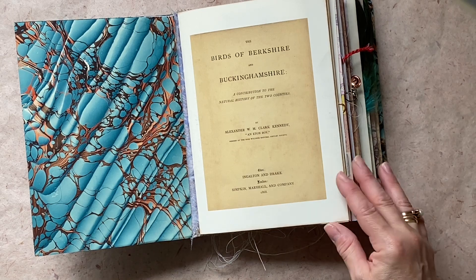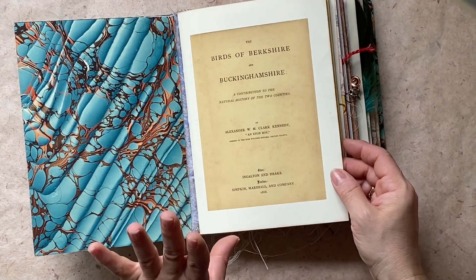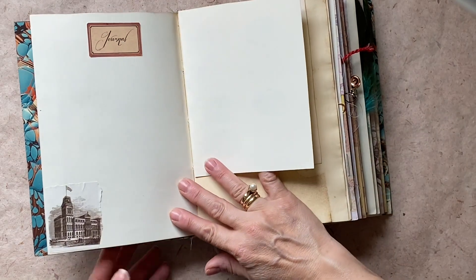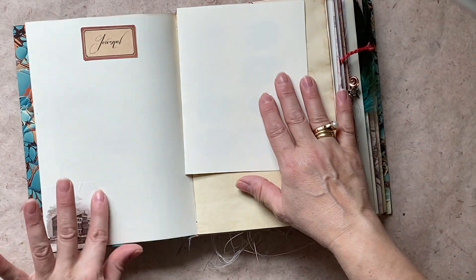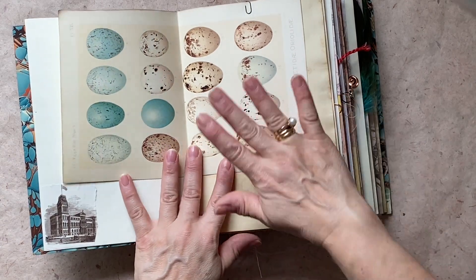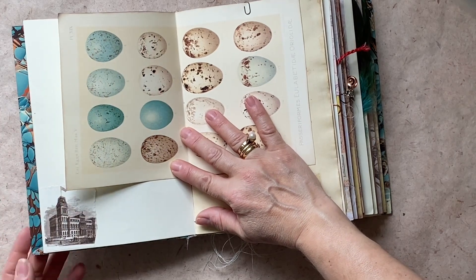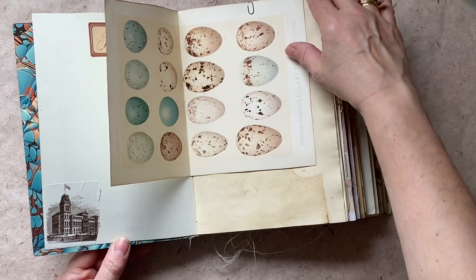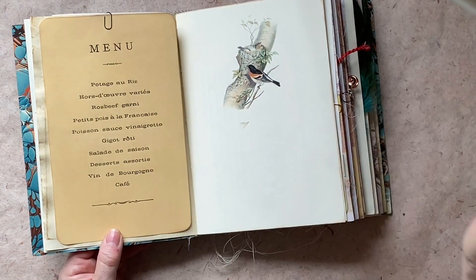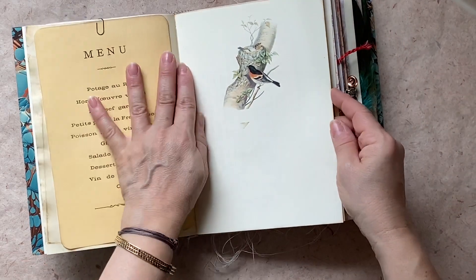I use this in the front. A lot of the printables are from the Graphics Fairy, and this is from Nick the Booksmith with some washi tape. We've got all these eggs in gorgeous colors — the robin eggs go so well with the cover and the end papers. There's also a menu here from one of his entertaining occasions.